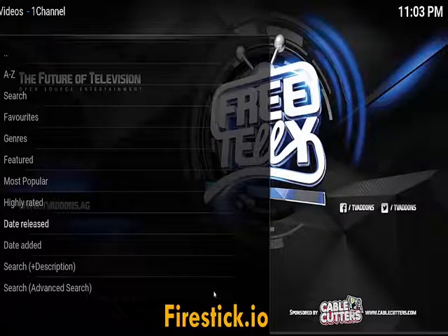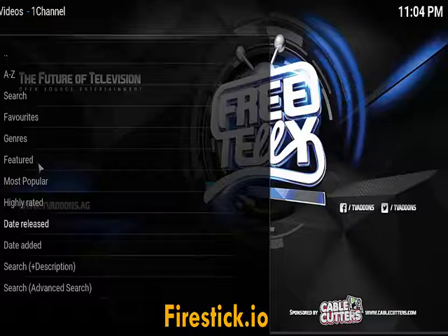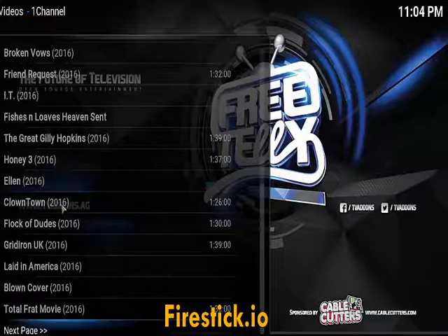Hey folks, firestickio here. Sunday night, just watched a little bit of football. Today I just want to tell you how to watch full movies, most of them still in the theater. This is just a great app — it's called One Channel Cloud. It's very good. You just click on it, go to movies, and I'm going with date release just to show you.